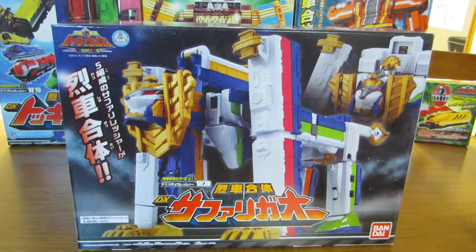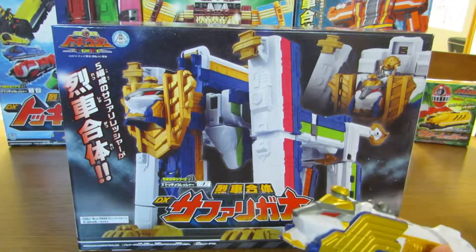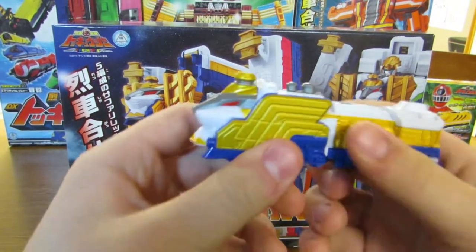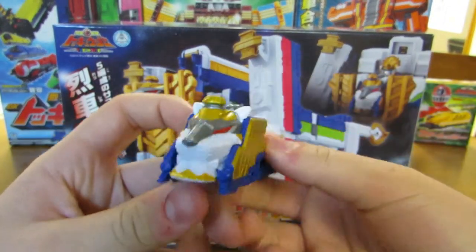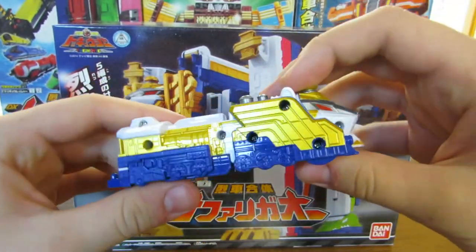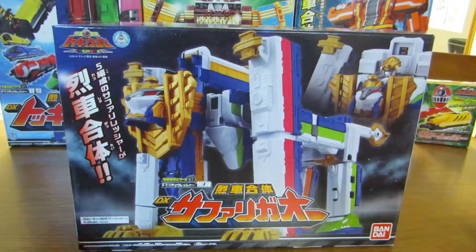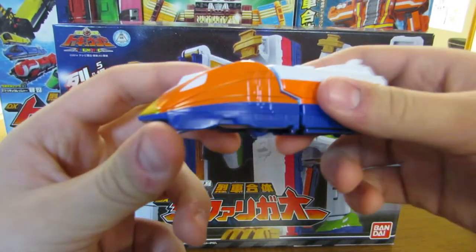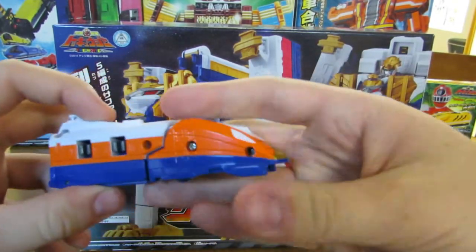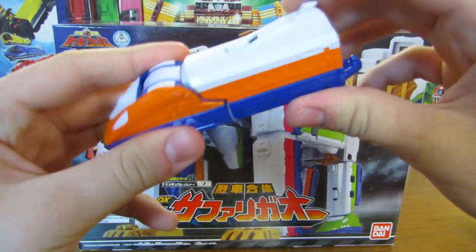First off, we have the Lion Ressha, and all five of these are known as the Safari Ressha. The Lion is very nicely detailed - I like the gold, it really makes it stand out. Then we have the Eagle, which some people will see as an Eagle and some won't. I didn't at first. Very nice Ressha as well.